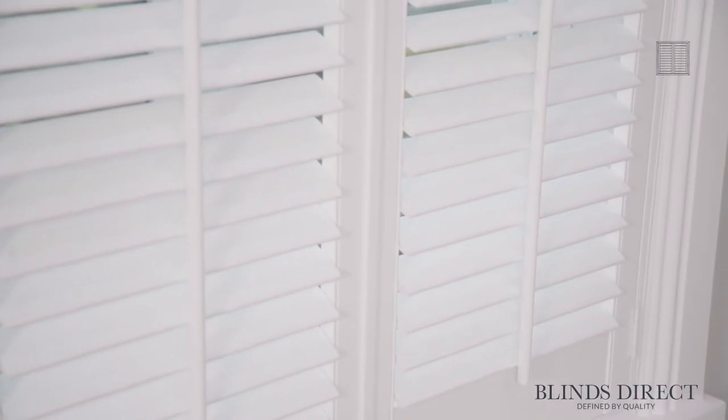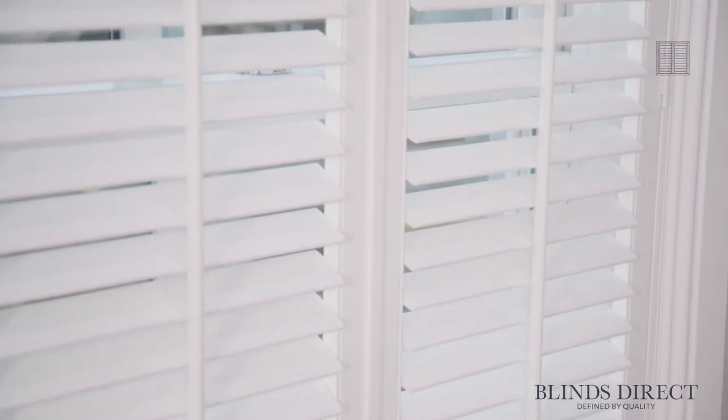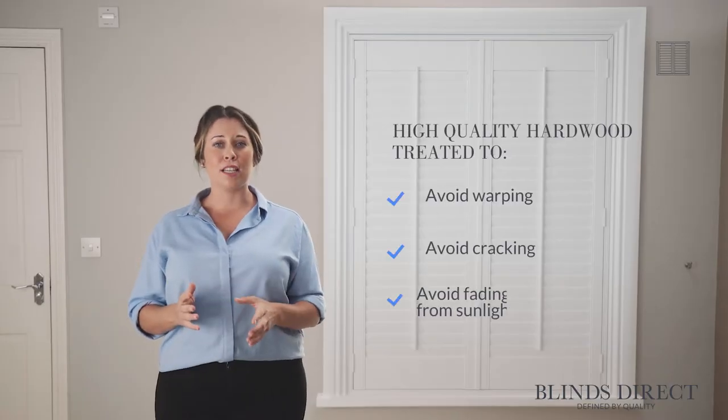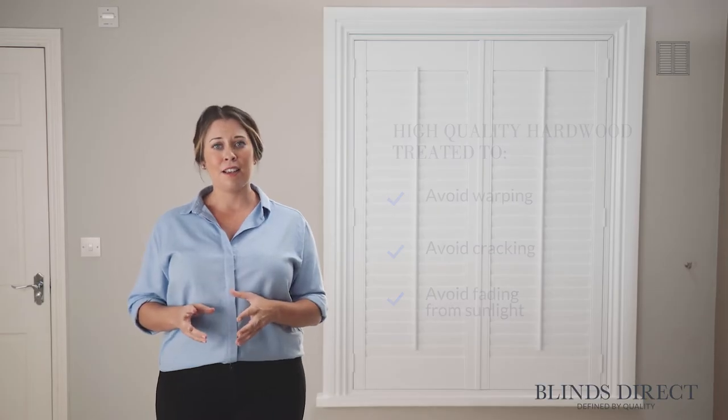Each and every wooden louvre receives a natural and elegant finish to bring out a true warmth that is only offered by authentic wood. The louvres are then treated to avoid warping, cracking and fading from sunlight, making it guaranteed to last.